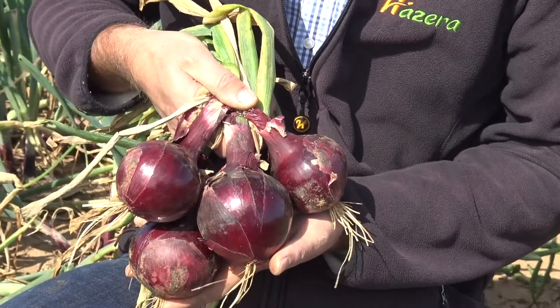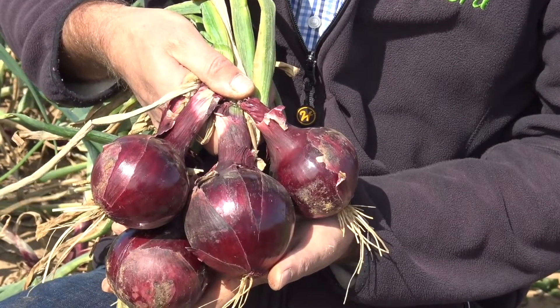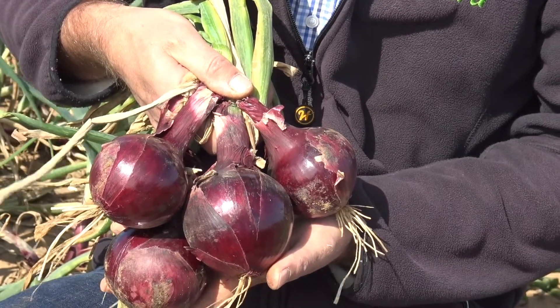And then for the slightly later part of the market, we have 37-175 in the main crop. 37-175 is bringing improved uniformity, improved bulb quality, but again retains the important feature of long-term storability.